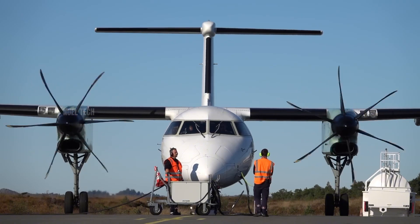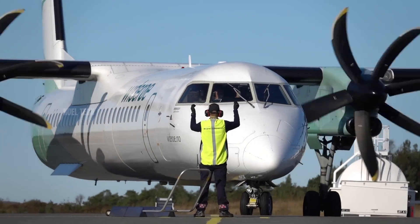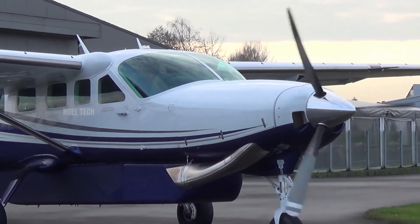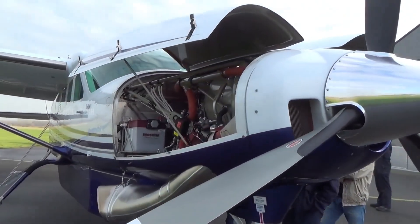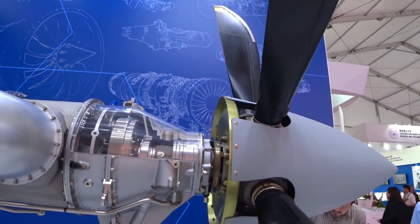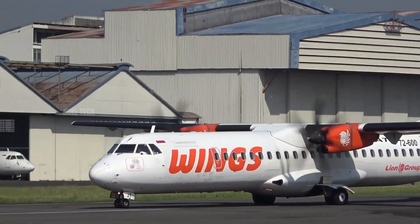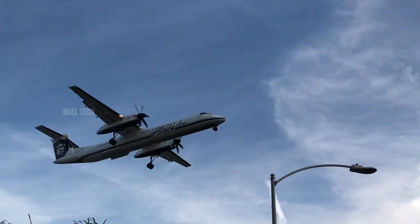Turboprop engines, on the other hand, offer remarkable efficiency at lower altitudes and moderate speeds. Though they may look outdated, these engines are the backbone of regional and utility aviation. Aircraft like the ATR 72 or the Cessna Grand Caravan use turboprops not because they need to be fast, but because they need to be efficient, durable, and able to land on short runways. Turboprops are also significantly more fuel-efficient — up to 30% more economical than jets on flights under 1,000 kilometers. That's why airlines like Wings Air, Air Neogeni, and Alaska Airlines continue to rely on turboprops for short, challenging routes.